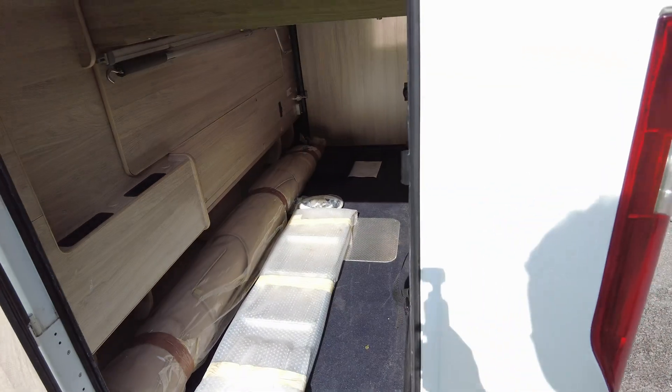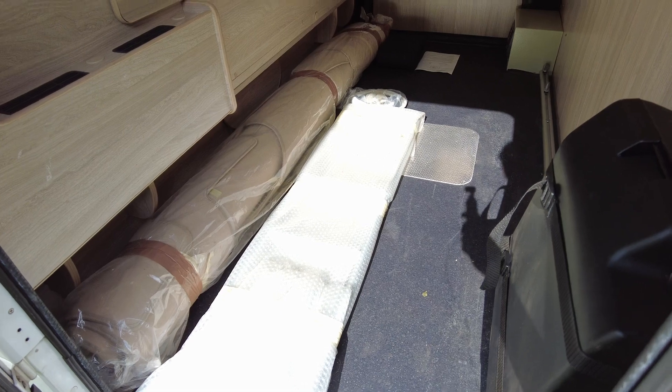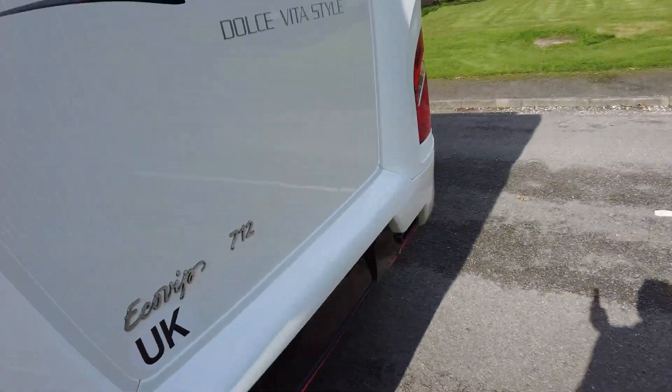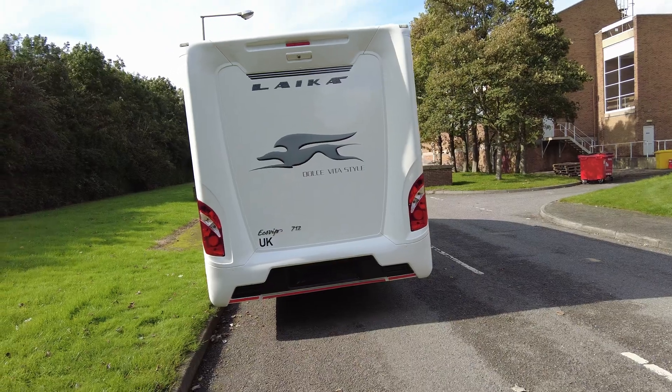You've got the ladder all wrapped up — it hasn't been used. That's for the drop-down bed, which I'll come to shortly, along with other accessories in there for the motorhome like the shower head. At the rear you have your reversing camera and parking sensors.